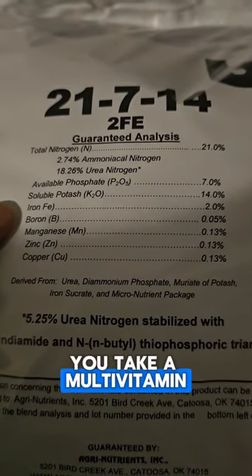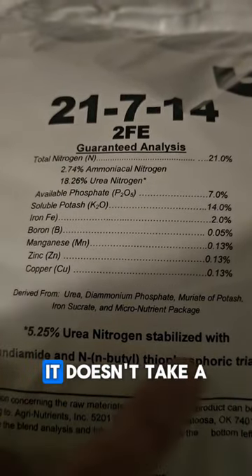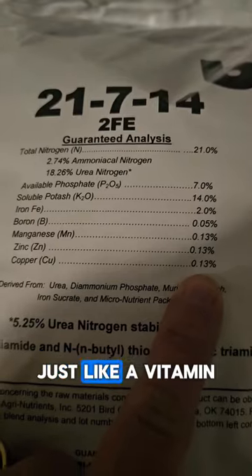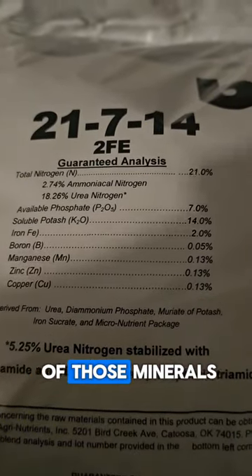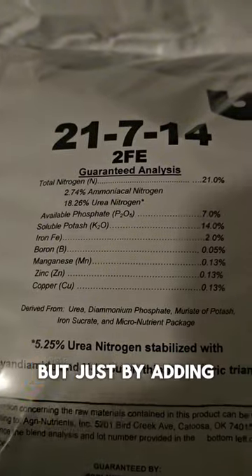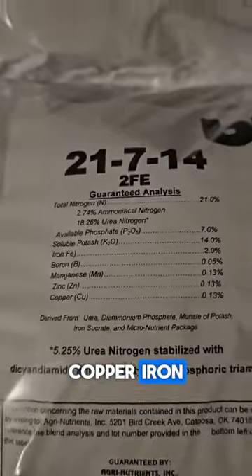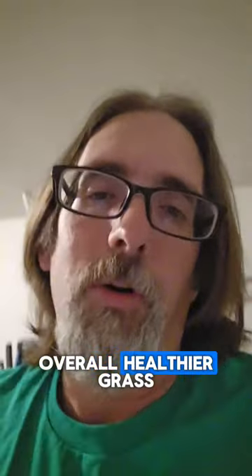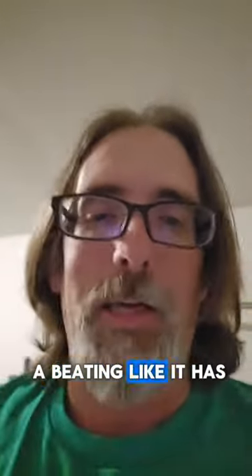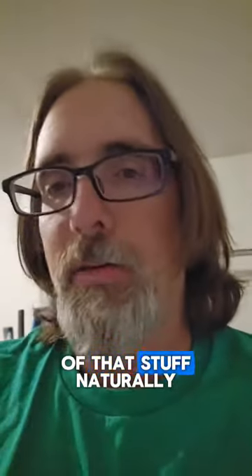Think of it like a multivitamin — if you've been sick or haven't been feeling well, you take a multivitamin and it really perks you up. It doesn't take a lot, just like a vitamin. By adding these different ingredients — boron, manganese, zinc, copper, iron — all those things are extremely vital to the overall health of your grass.